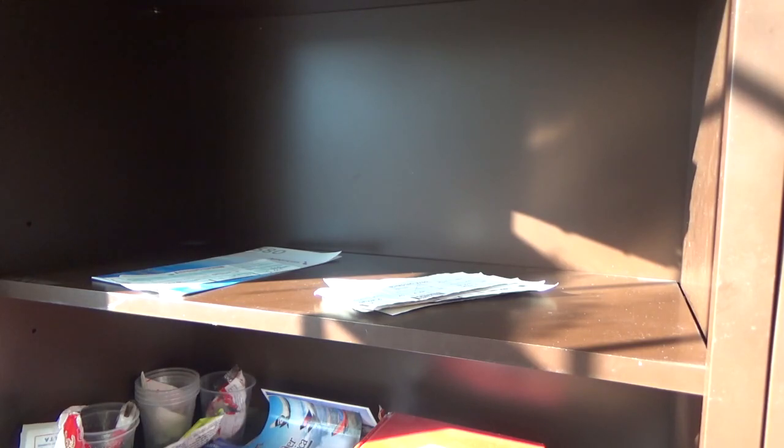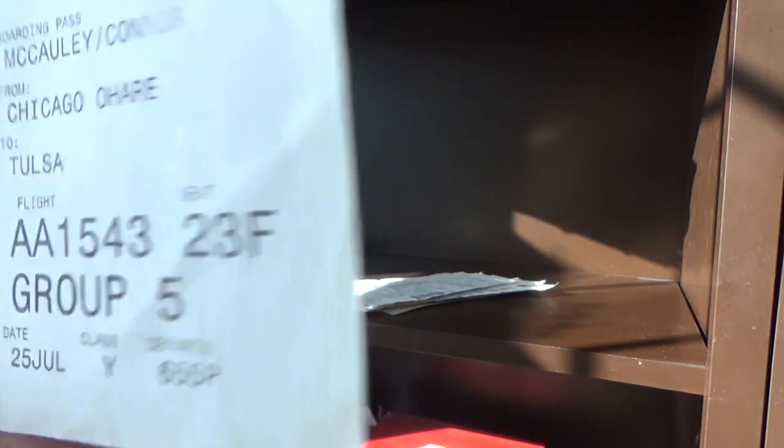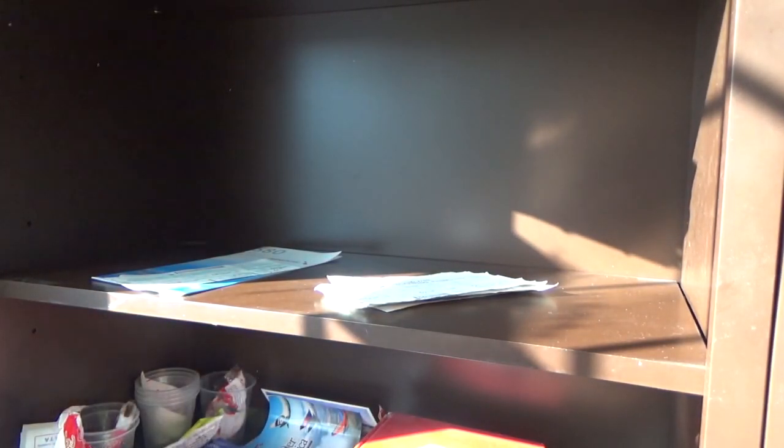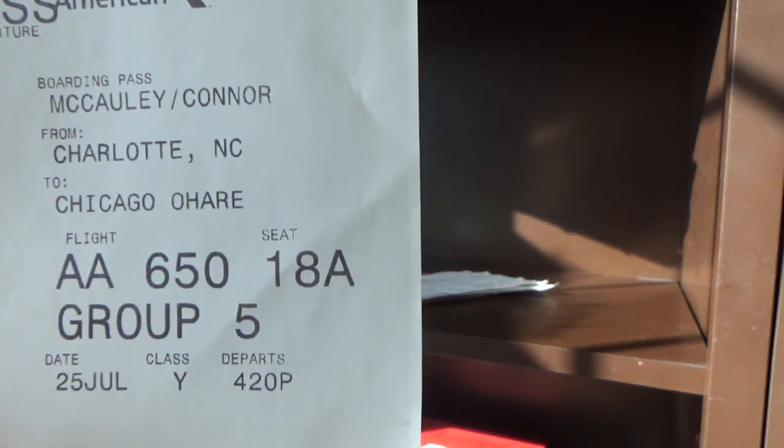This is an actual boarding pass — kind of the mid-phase format. From Chicago to Tulsa, seat 23F on the American 737. That was at Myrtle Beach — they had a weird check-in deal I remember. Charlotte to Chicago, seat 18A on the A320 — also a good seat. I've flown a lot of A320s now that I really think about it.